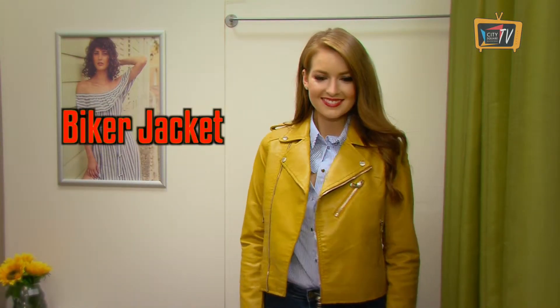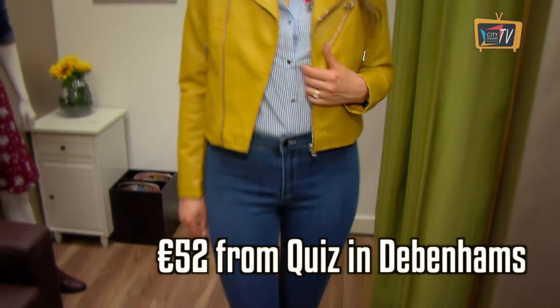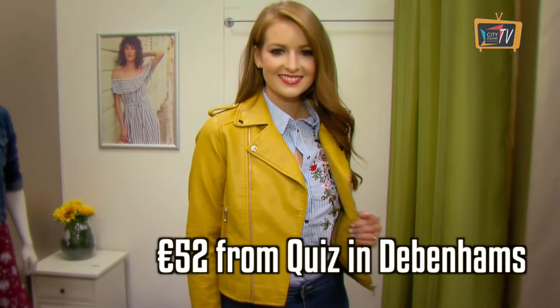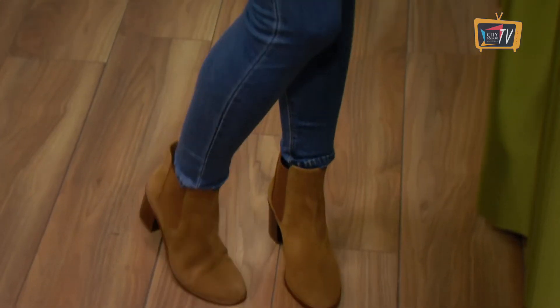This season is all about reinventing the classic biker jacket in colours you wouldn't expect. I love this mustard one from Quizz in Debenhams. It has a real autumnal feel to it. I've paired it with an embroidered shirt and jeans, also from Quizz, and boots from Debenhams.